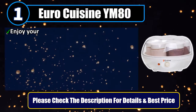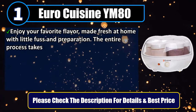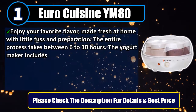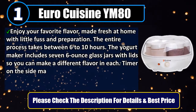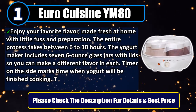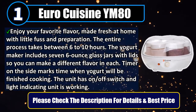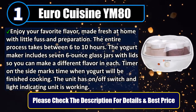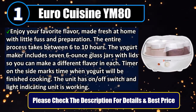Number 1: Euro Cuisine YM80. Enjoy your favorite flavor made fresh at home with little fuss and preparation. The entire process takes between 6 to 10 hours. The yogurt maker includes 7 six-ounce glass jars with lids so you can make a different flavor in each. Timer on the side marks the time when yogurt will be finished cooking. The unit has an on/off switch and a light indicating the unit is working. Please check the description for details and best price.